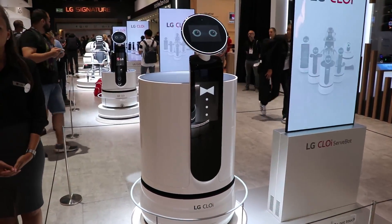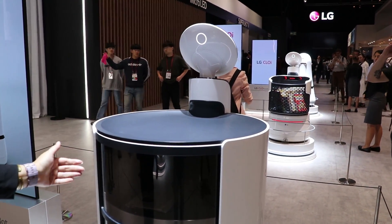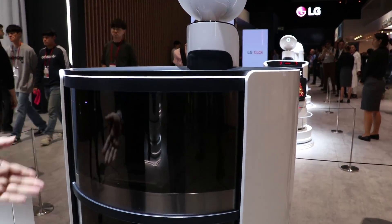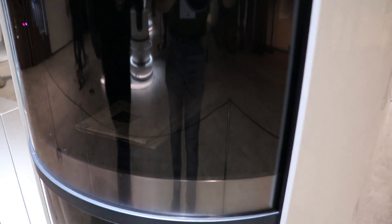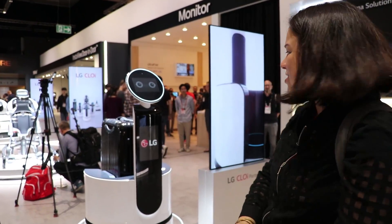Over here we have the service bot. This guy is for hotels. On the back you can see there are little cabins that will open. There's a newspaper down there, there'll be food, and he's connected to your doorbell. So he'll ring the doorbell, come on in, and then bring you whatever you've asked for.